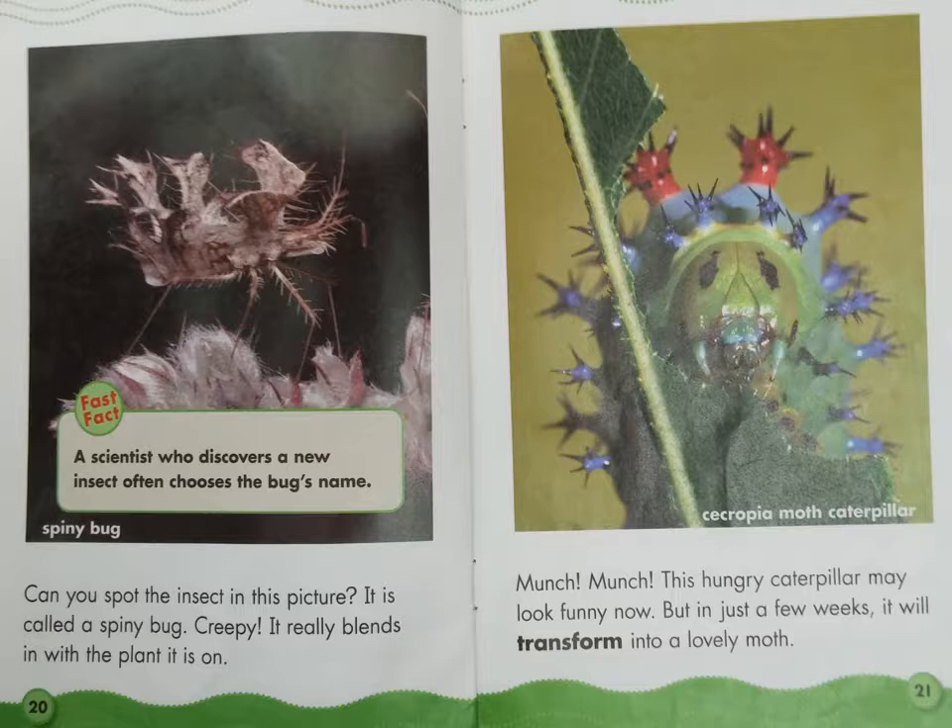Can you spot the insect in this picture? It is called a spiny bug. Creepy! It really blends in with the plant it is on. Fast Fact: A scientist who discovers a new insect often chooses the bug's name. Spiny bug.